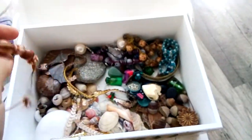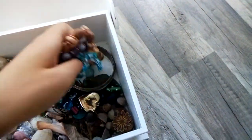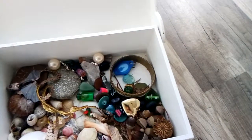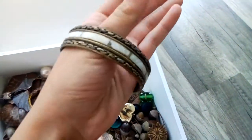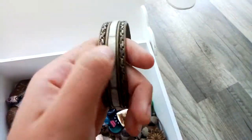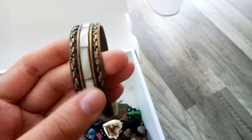I also have a lot of bracelets here that I made myself — like one, two, three, four. Most of those are shambalas, but there's one friendship bracelet. And this bracelet I took from my mom because she doesn't wear it anymore. I also don't wear it, but I like it — it's pretty and it's metal, so it's shiny, and it has a little white shiny stripe in the middle.